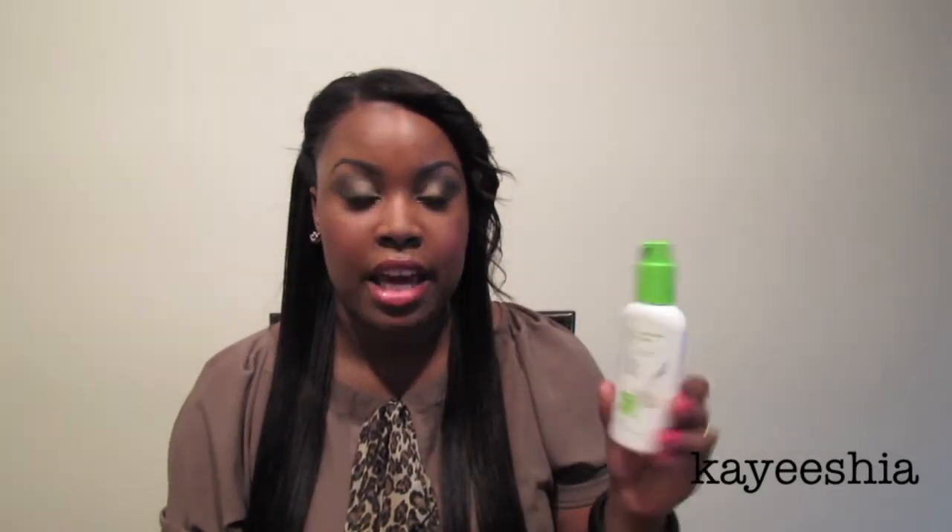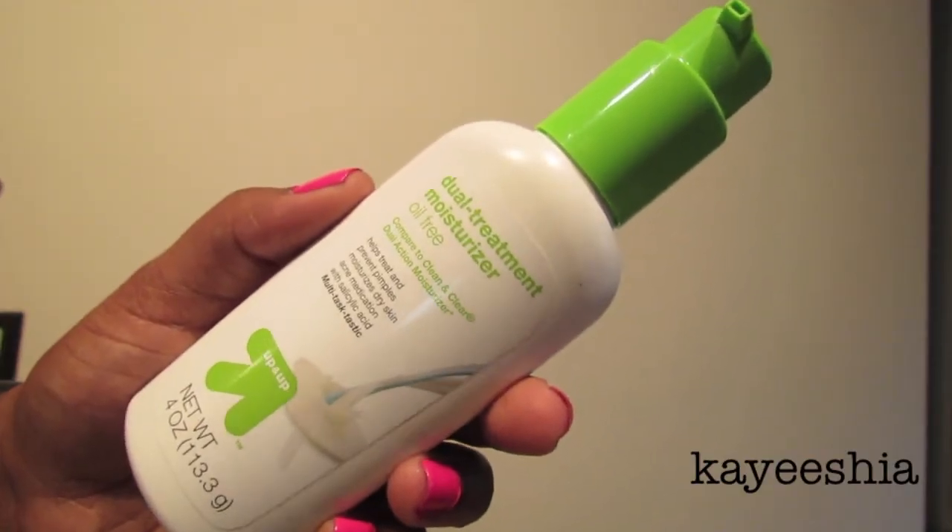Moving into skincare — I just finished my dual moisturizer by Up & Up, which is the Target brand. This lasted me so long I don't even remember when I purchased it. I put on moisturizer every single day, just once, and this is oil free. On the bottle it says it's comparable to the Clean & Clear dual action moisturizer. It's only about three dollars and fifty cents and will last you an incredibly long time.